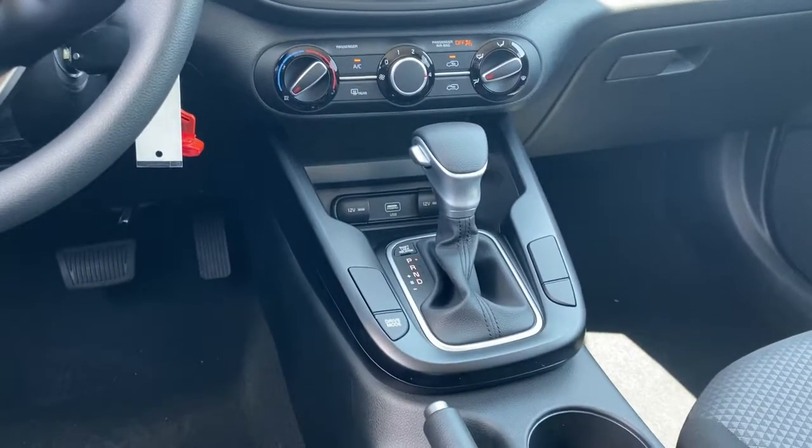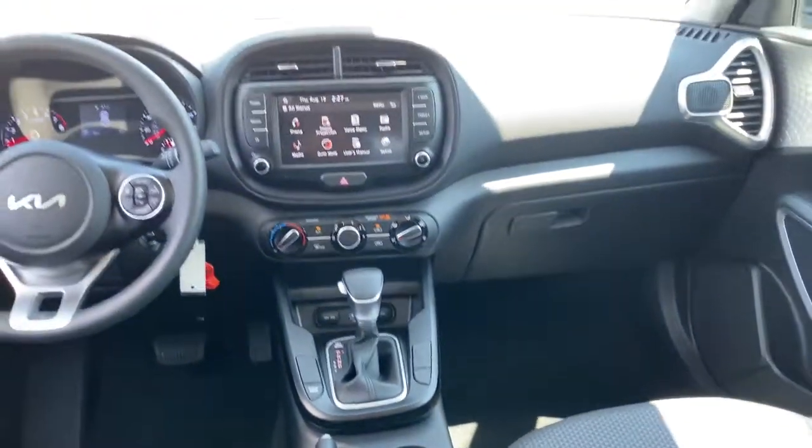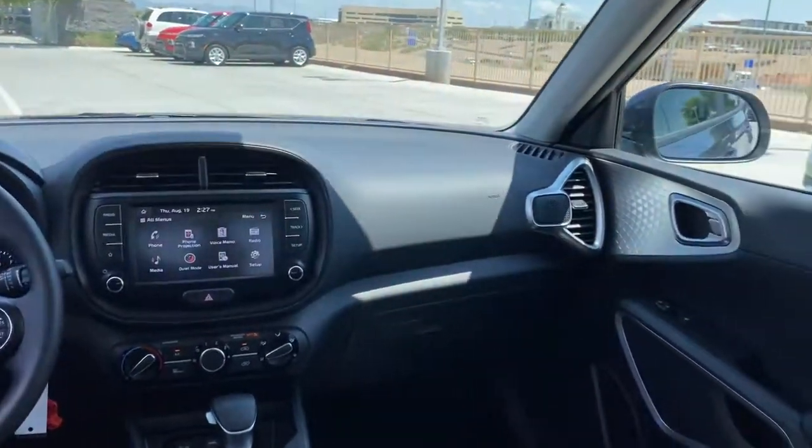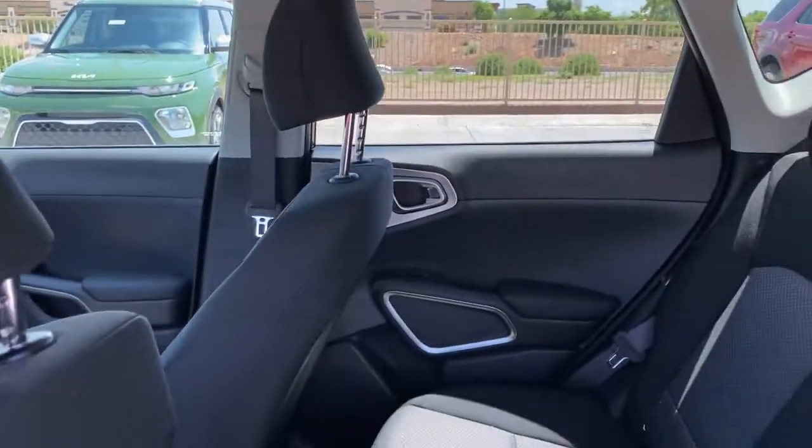You want to have fun but need to be practical. Don't compromise — get the best of both worlds with a Soul. Our team will give you an outstanding test drive experience. Stop in today!